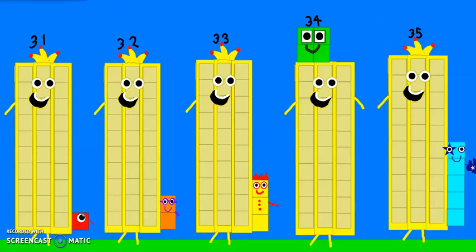Can you count to 34? Let's see how it counts.